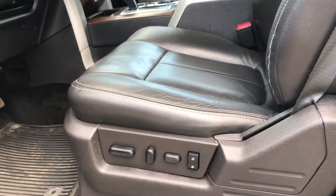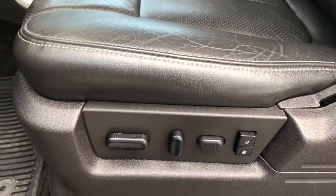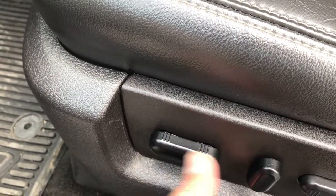Inside, you've got the Lariat package which gives you the black leather seats. Both of these seats are heated and cooled. There are no rips or tears — seats are in pretty nice condition. It has a memory driver's seat, forward built tilt, and lumbar adjustment. Factory all-weather floor mats in the front, and the carpeting is very clean underneath.